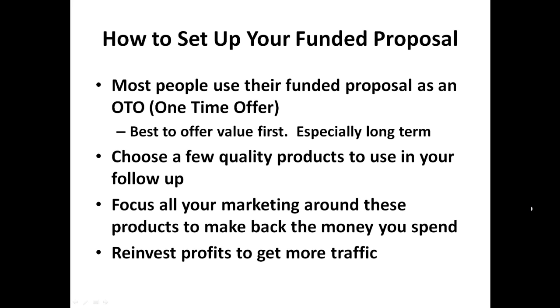Your traffic will essentially be free if you can manage to do this. And obviously you reinvest your profits back into your business to get more traffic, so you can send as many people as you like to your offer. You can see how you can scale this quite easily if you're self-funded — it's not coming out of your own pocket, it's being funded by your Funded Proposal. The sky's the limit, and this is how people make so much money.